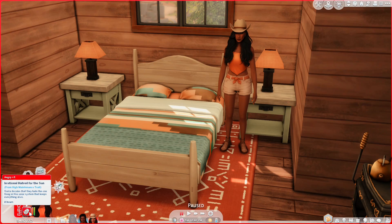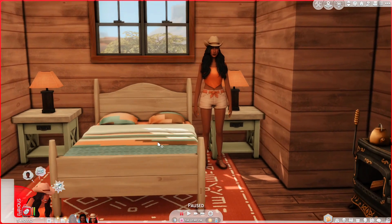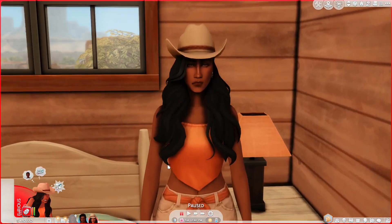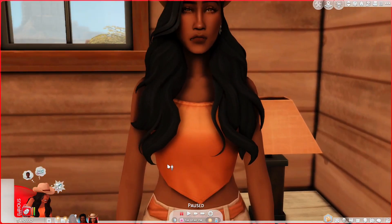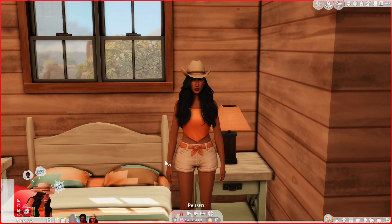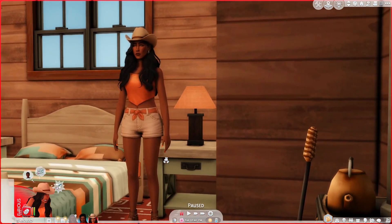Look at this — she's furious. 'Irrational hatred of the sun' — Greta decides that they hate the one thing in the solar system that keeps everything alive. Well, you know what Greta, I would give you grief about your high maintenance trait but where I live it is very hot and humid in the summertime, so I kind of feel you on that.